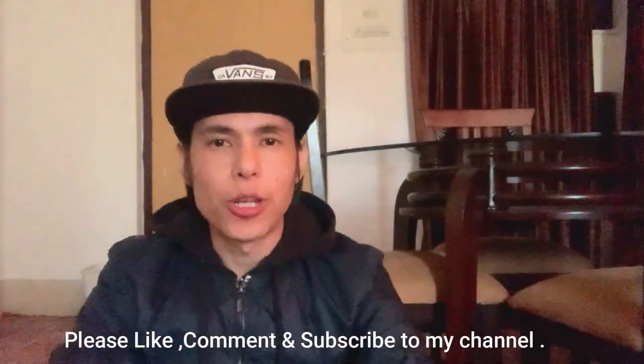Anyway guys, I feel good to make videos. And if you want to see them or not, it's all in your hands. But I request you that if I make videos, please take a look at them.